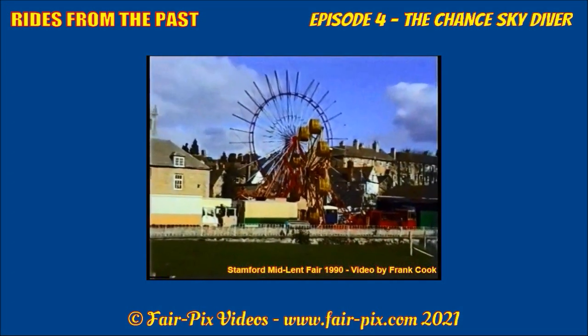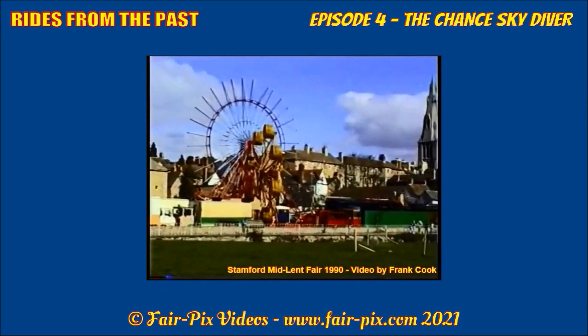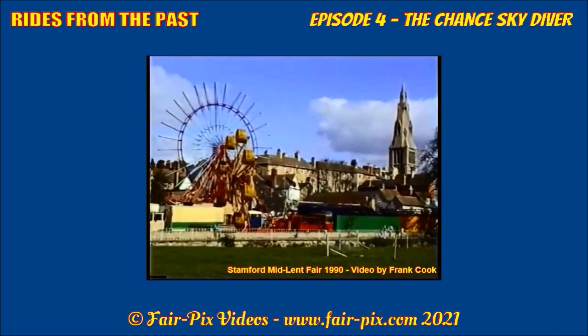Search for Stanford Mid-Lent Fair 1990 on Frank's channel, split into three parts. The link is left in the description.